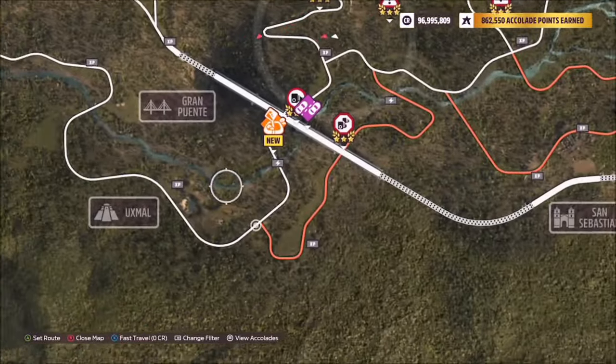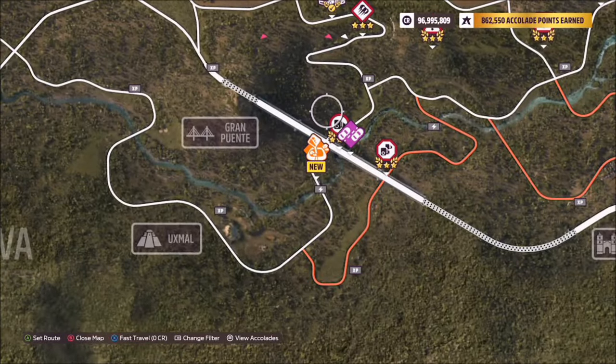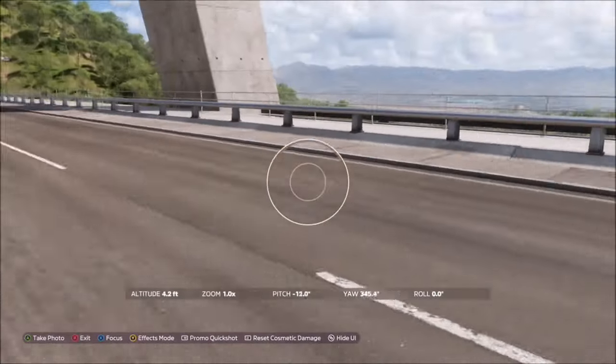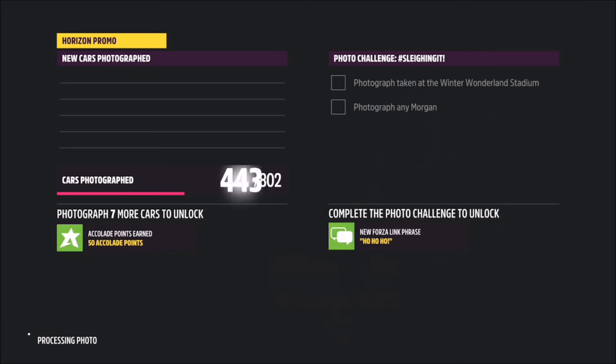Gran Puente is the huge suspension bridge to the south of the map. It's even got a speed trap on it, so you can't go wrong by taking your photo there. Take the photo in either one of your HSVs or one of your Holdens at that location.